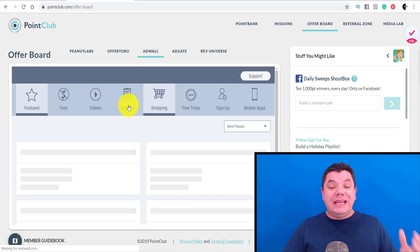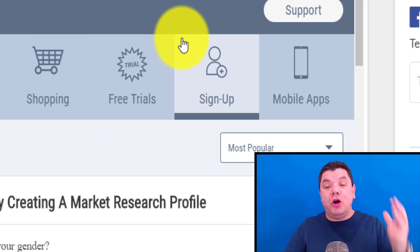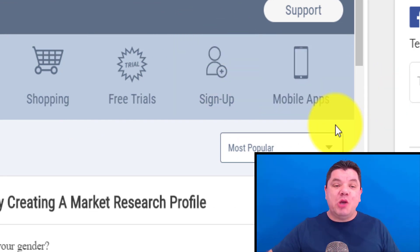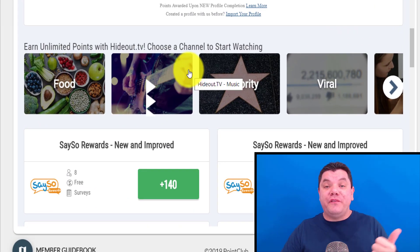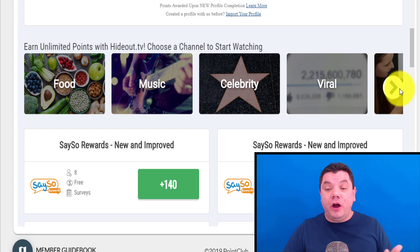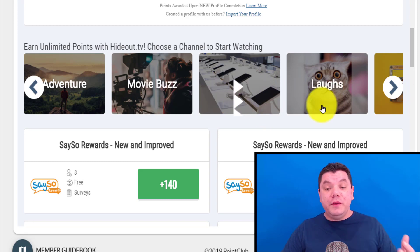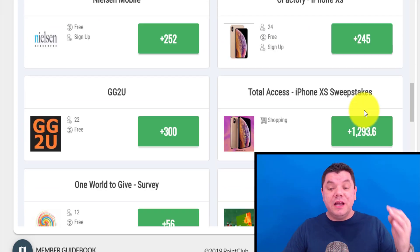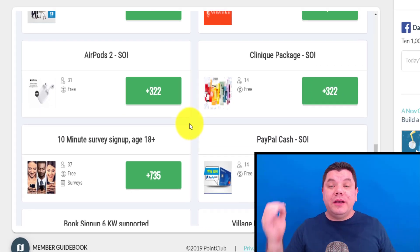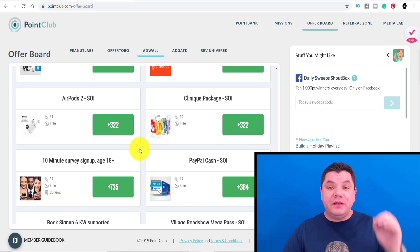On this site you can literally make money online watching videos, taking surveys, shopping, free trials, signups, and mobile apps — this site has it all. You can choose what niche you're into: food, music, celebrity, viral videos, best life, gaming, adventure, tech talk, movie buzz, laughs. You've got 140 points, 200 points, 318 points, 36 points, 1,293 points. The list is endless — it just goes on and on. This is why I say you can make hundreds of dollars. You can make money online with this site straight after watching this video.